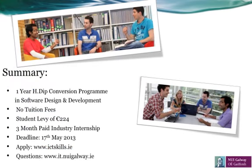In summary, this is a one-year HDIP conversion programme in software design and development. There are no tuition fees; however, there is a student levy of €224. The programme includes a three-month paid industry internship. The deadline for applications is the 17th of May 2013, and if you wish to apply, log on to ictskills.ie. If you have any further questions, please feel free to email me or log on to our website at www.it.nuigalway.ie.